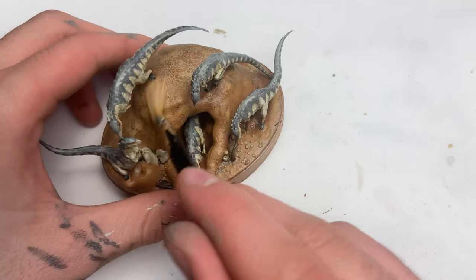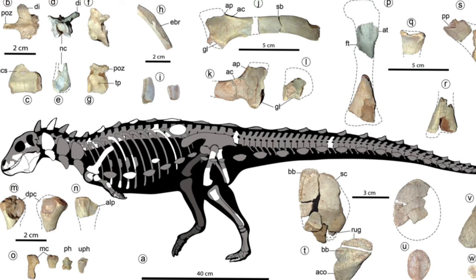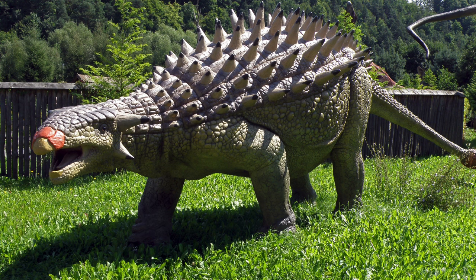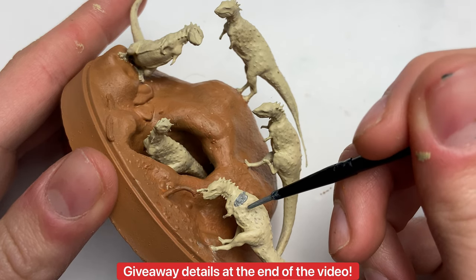Have you ever wondered who was the smallest herbivorous dinosaur? Say hello to Jacopil Kanakura, the pint-sized relative of the Ankylosaurus that recently flipped everything we know on its head. In this video, we're going to be recreating, discussing, and giving away this tiny dino, so stick around.